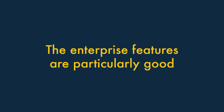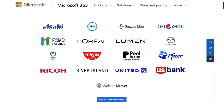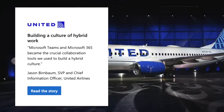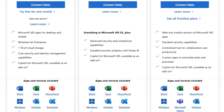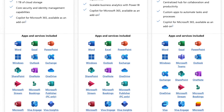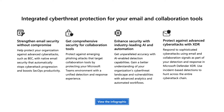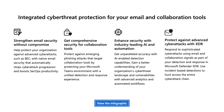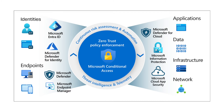The enterprise-grade features are particularly good. Microsoft has a long history of being the go-to productivity suite for big corporations. Accordingly, Microsoft 365's enterprise features are much more developed and more robust than competing productivity suites. This is particularly the case when it comes to security, compliance, telephony and conditional access policies.